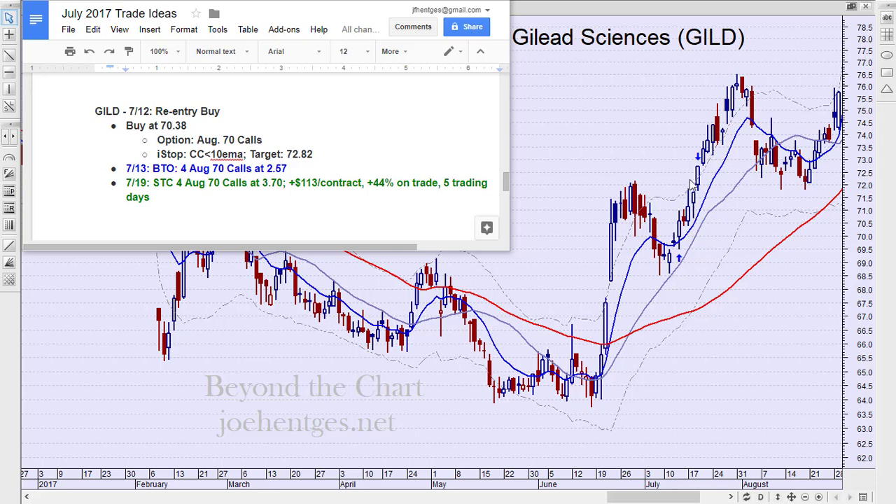Now, what could we have done better? We could have done better by sitting with this a little bit longer and trailing some kind of trailing stop, and could have had a much more substantial return. But what did we get? 44% versus 3.5% on the stock between $70.38 and $72.82 — that is a 3.5% movement in the stock. The option appreciated over 12 times what the stock gave you.